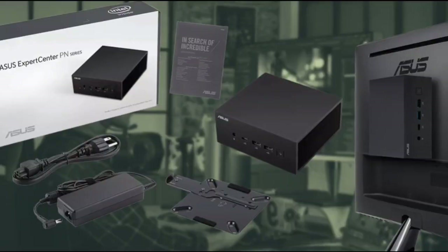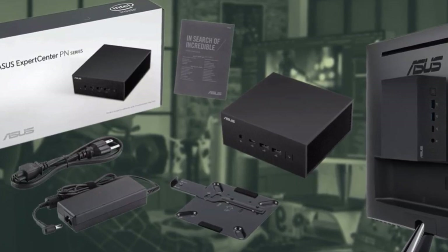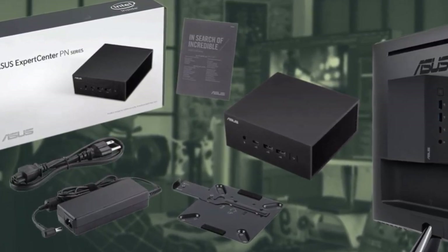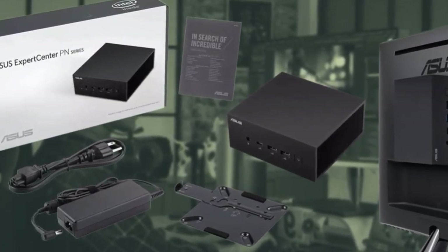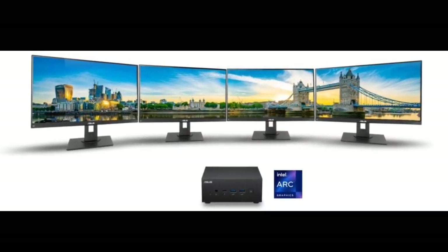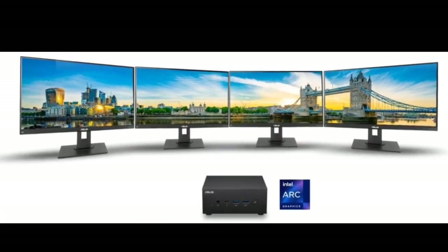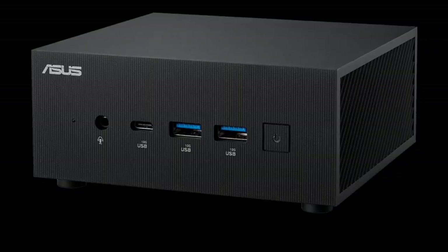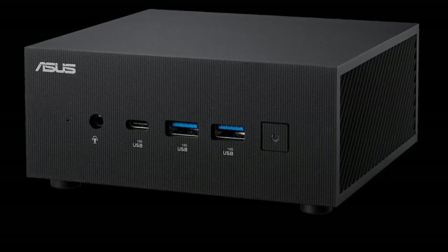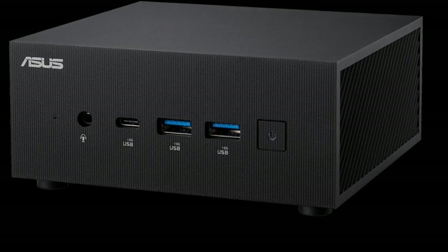The PN65 offers users a choice between Intel Core Ultra 5 125H and Core Ultra 7 155H processors, both belonging to the Intel Meteor Lake family and featuring Intel Arc integrated graphics. The Core Ultra 7 variant stands out with its additional CPU and GPU cores, higher clock speeds, and increased cache capacity.